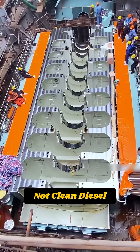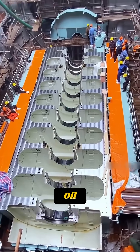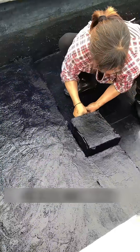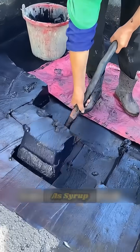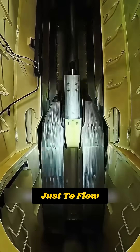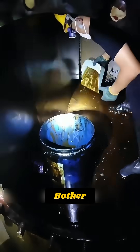Not clean diesel, but heavy fuel oil — a thick black residue left after refining crude oil. At room temperature it's as thick as syrup. To use it, the fuel must be heated to 90 to 130 degrees Celsius just to flow and ignite.